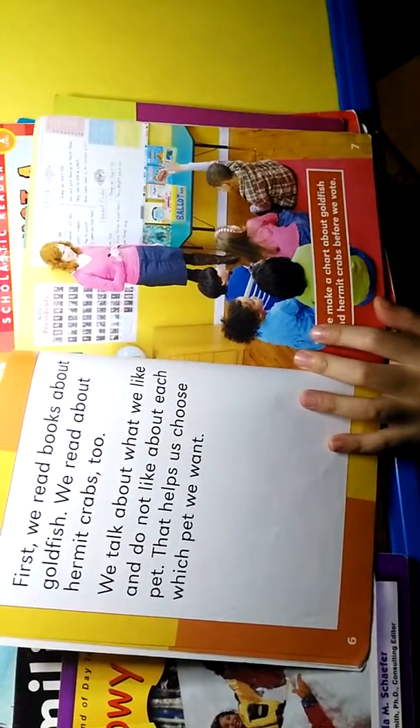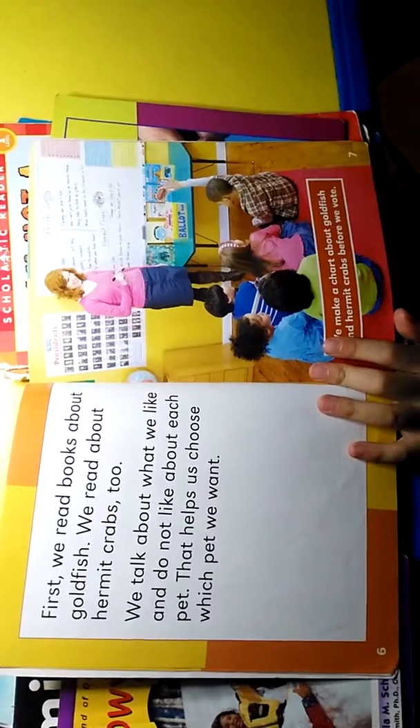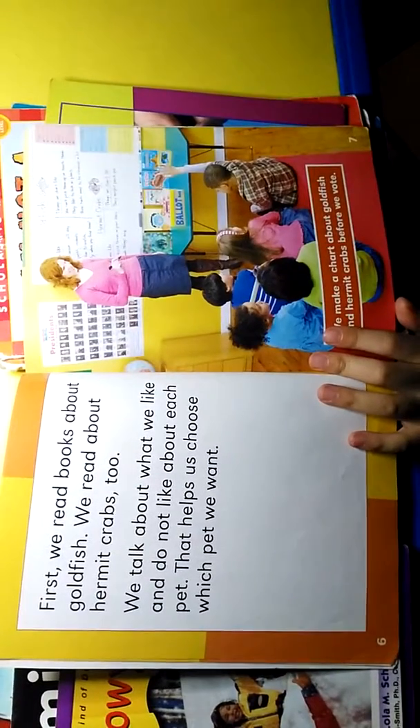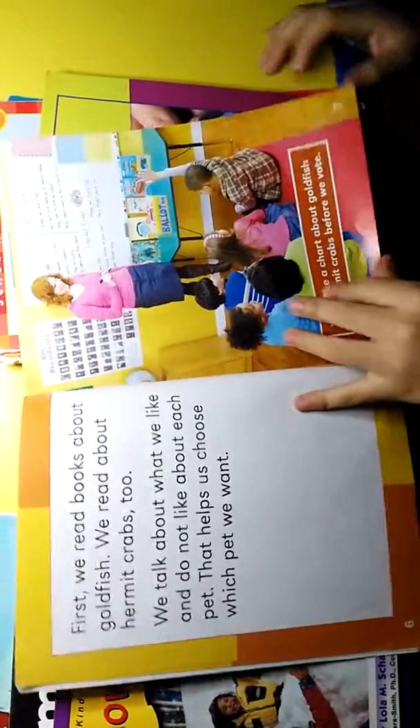First, we read books about goldfish. We read about hermit crabs too. We talk about what we like and do not like about each pet. That helps us choose which pet we want.